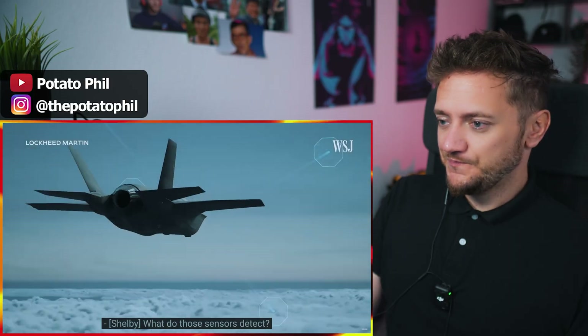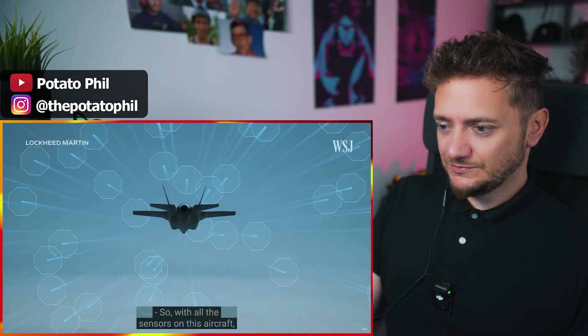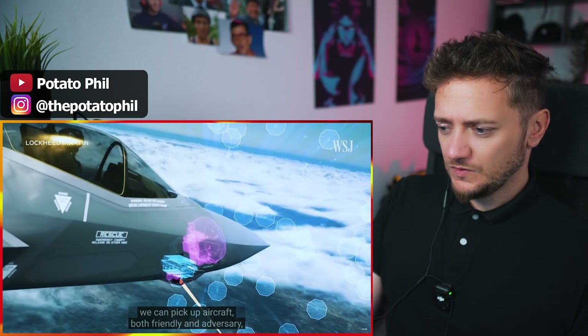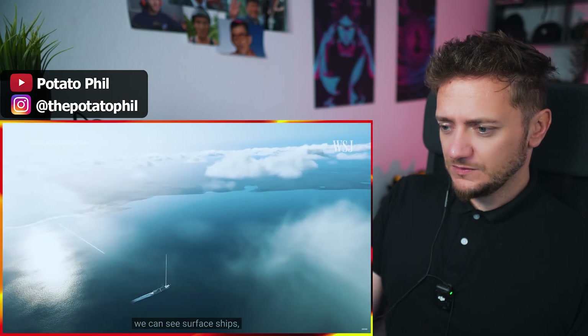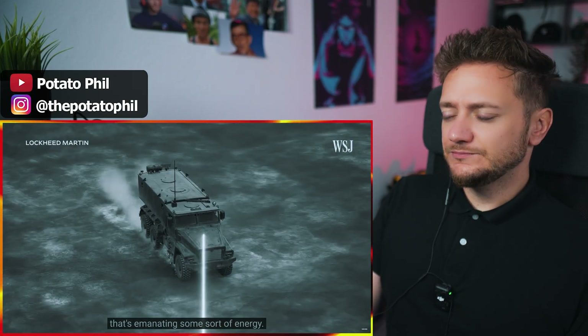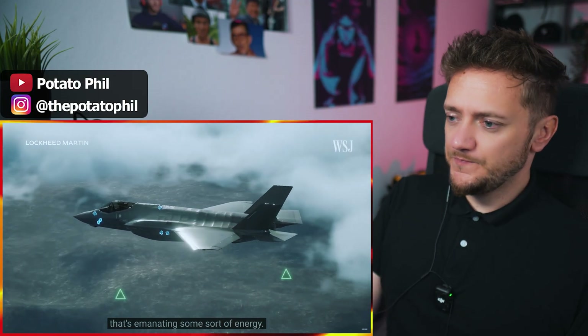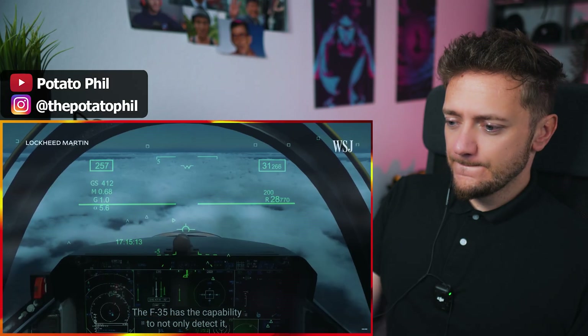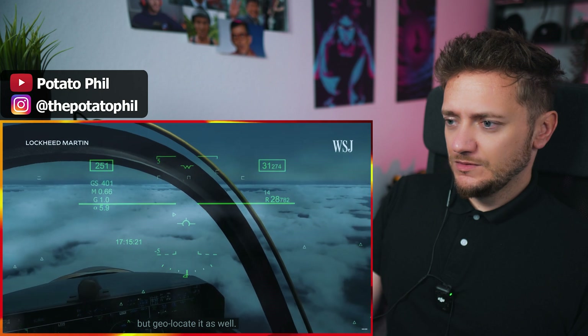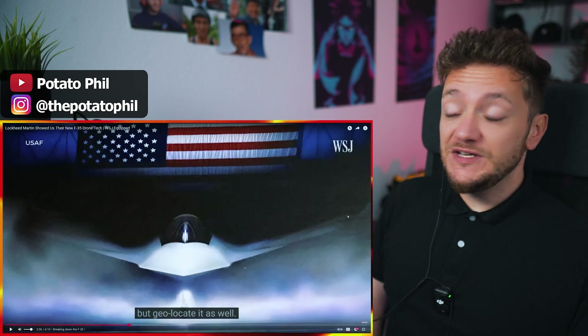This jet has tons of sensors on it. What do those sensors detect? So with all the sensors on this aircraft, we can pick up missile launches. We can pick up aircraft, both friendly and adversary. We can see surface ships. We can see anything basically that's out there that's emanating some sort of energy. The F-35 has the capability to not only detect it, but geolocate it as well. That's crazy — so many sensors in that thing.